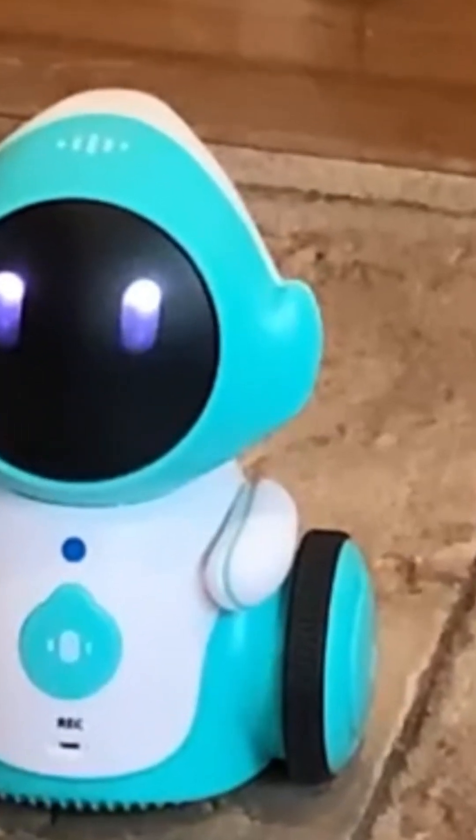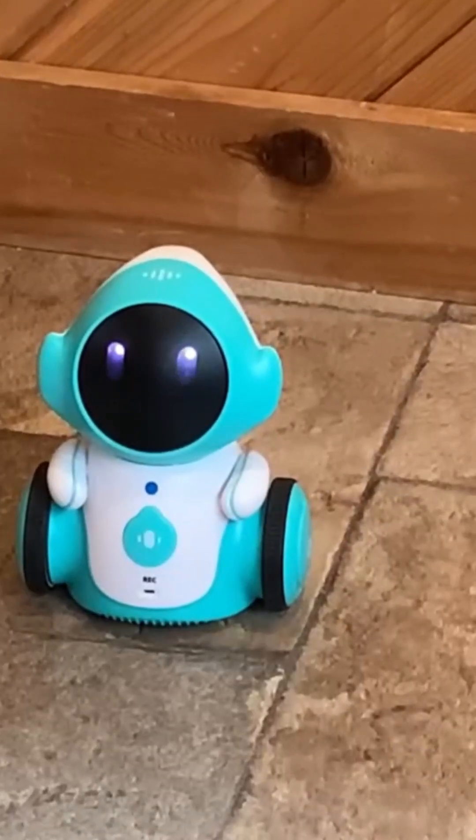The favorite feature of my kids is this button in the middle. When you press it, it can record your voice and play it back. So they can record themselves saying "This is my robot" and it will play it back to them. And they absolutely love that feature.